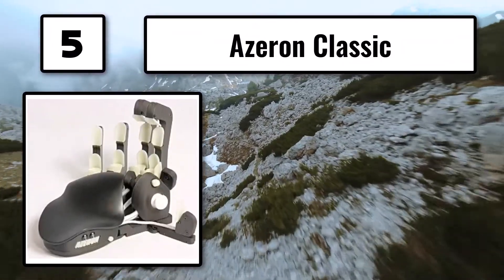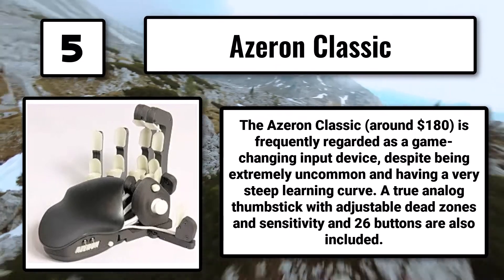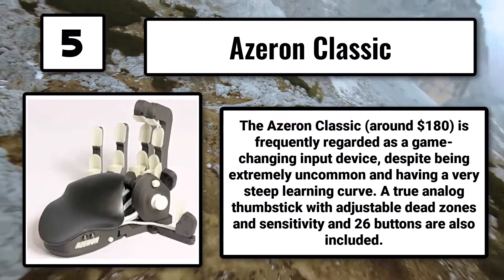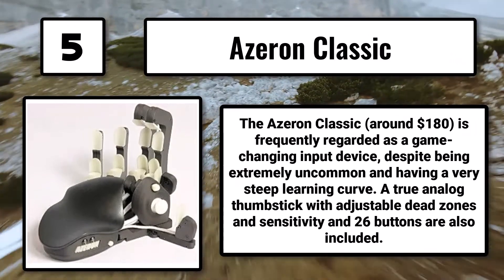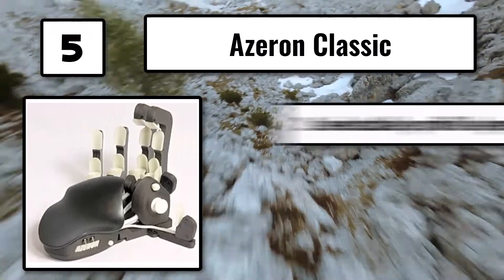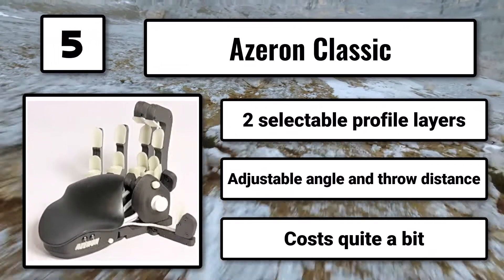Number 5: The Azurin Classic, around $180, is frequently regarded as a game-changing input device, despite being extremely uncommon and having a very steep learning curve. A true analog thumbstick with adjustable dead zones and sensitivity and 26 buttons are also included. Two selectable profile layers, adjustable angle and throw distance, though it costs quite a bit.